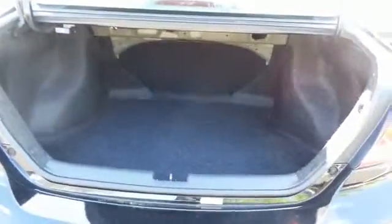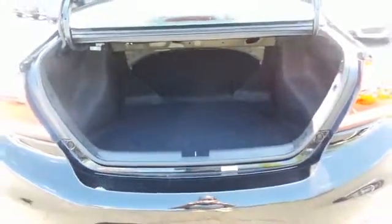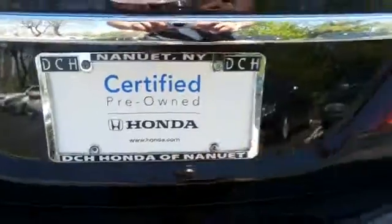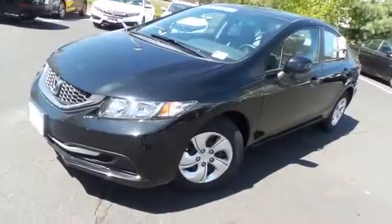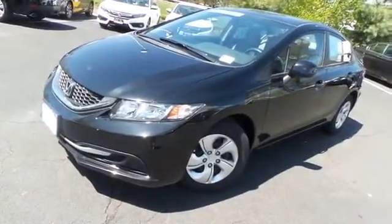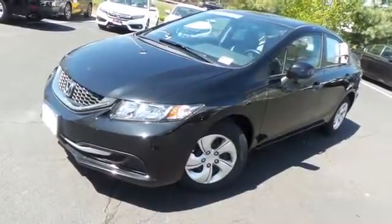This Civic offers a large trunk space. Come down to Honda of Nanuet today and test drive this gorgeous, fuel-efficient 2013 certified pre-owned Honda Civic LX sedan with Bluetooth, reverse camera, and only 34,000 miles.